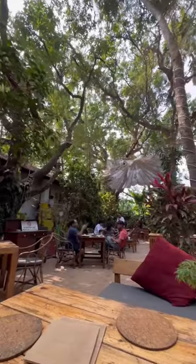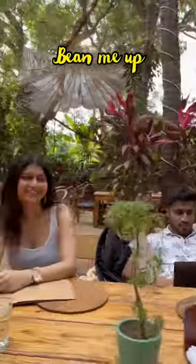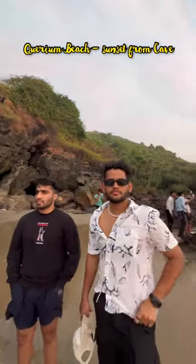I finished up my makeup and then we went all the way to this cafe, Bean Me Up, which had the best smoothie bowls. Once we were done eating, we decided to go to this beach called Karim Beach to see a sunset through a cave, and it was amazing.